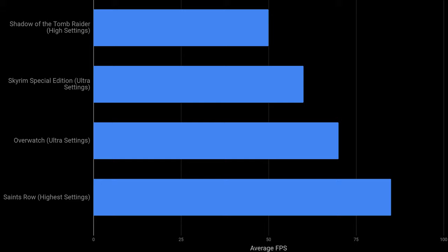So overall, all the games that I demoed in this video were playable on the GTX 1650 inside of the Asus G531 GT.